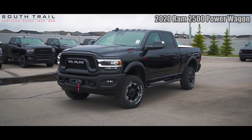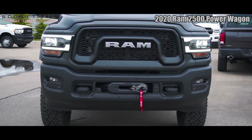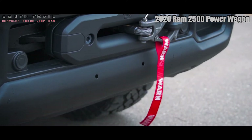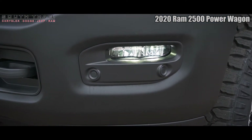Hey Ian, this 2020 Ram 2500 Power Wagon comes equipped with a 6.4 liter V8 Hemi engine, 8-speed automatic transmission, LED headlights, LED fog lights, recovery hooks, winch, heated side view mirrors, 4-wheel drive, and the exterior color of diamond black crystal pearl.